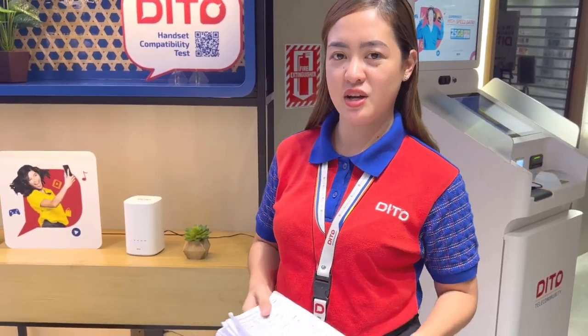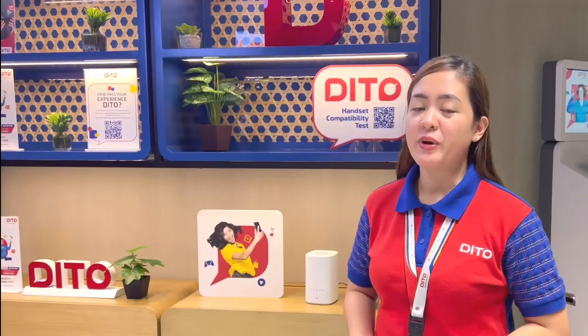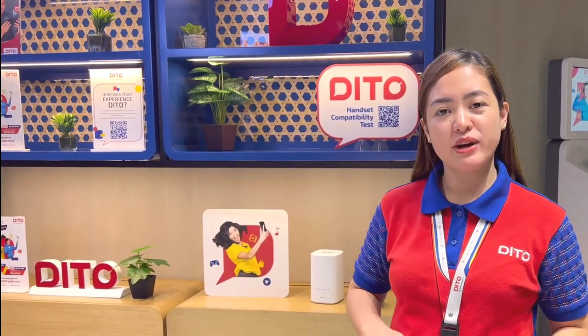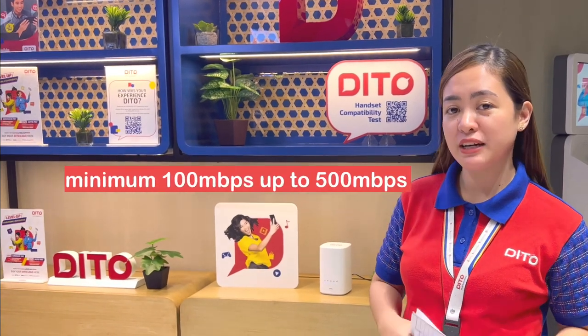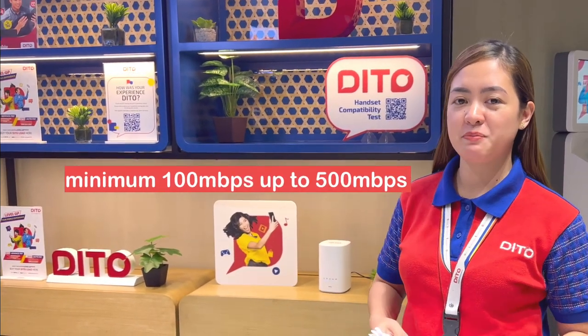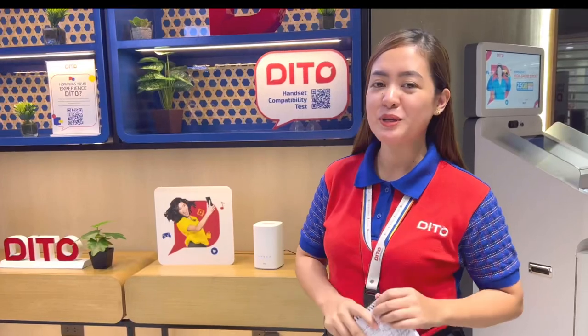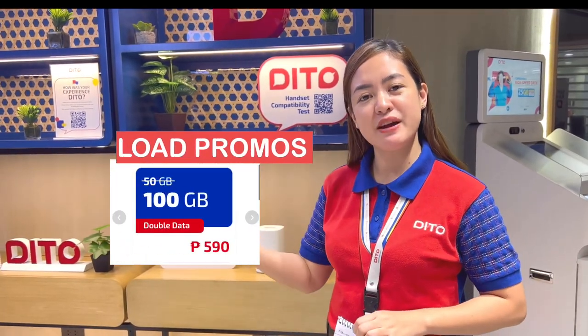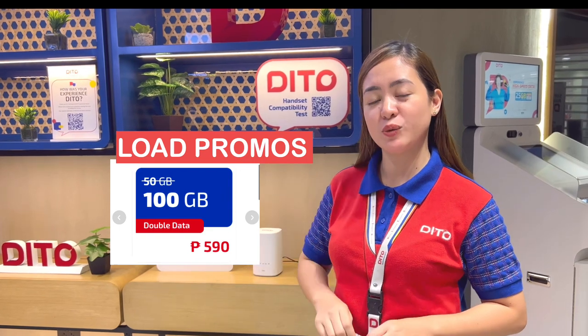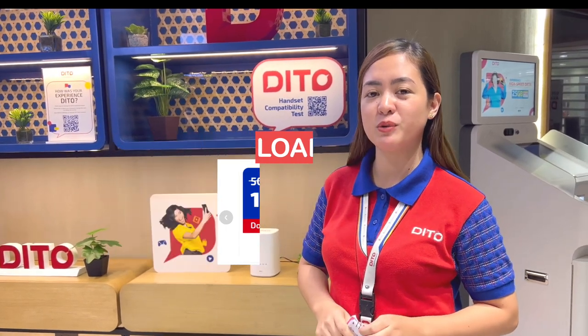Hanggang doon lang talaga siya — hanggang 100 Mbps lang. So compare dito sa ating 5G Home WiFi — prepaid po siya. Ang minimum po natin ay 100 Mbps up to 500 Mbps yung speed natin. Ito naman yung mga affordable load promos natin. Minimum load natin ay ₱590 — that's 100GB of data. Consumable po yan.